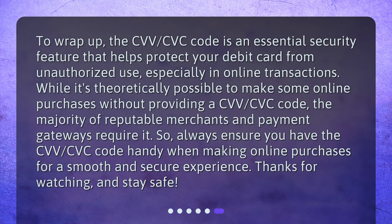The CVV/CVC code is an essential security feature that helps protect your debit card from unauthorized use, especially in online transactions. While it's theoretically possible to make some online purchases without providing a CVV/CVC code, the majority of reputable merchants and payment gateways require it. So, always ensure you have the CVV/CVC code handy when making online purchases for a smooth and secure experience. Thanks for watching, and stay safe!